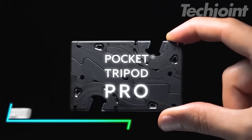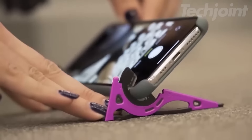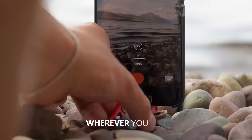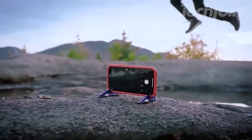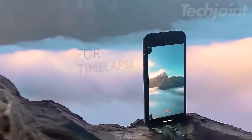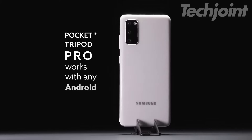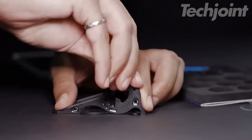This is a mini tripod that's small enough to fit in your wallet, making it super easy to carry around. It allows you to shoot in both portrait and landscape modes, perfect for Instagram or TikTok content. The tripod is designed to hold your phone at precise angles without wobbling, so your shots stay steady. It's also compatible with any phone or case that's thinner than 12.5 millimeters.